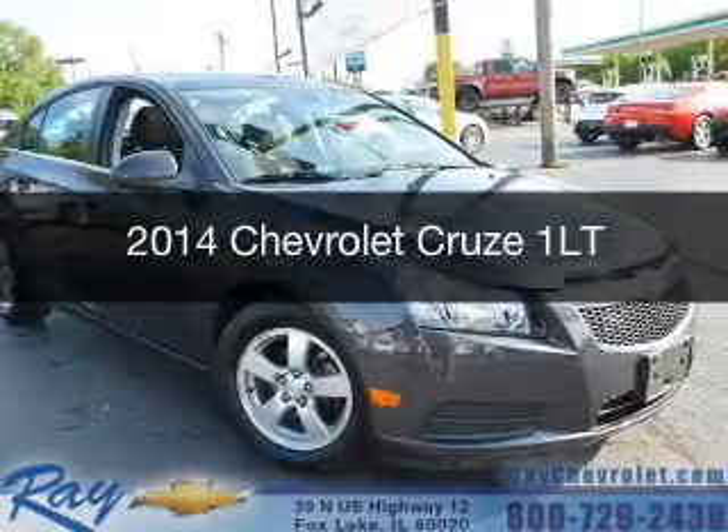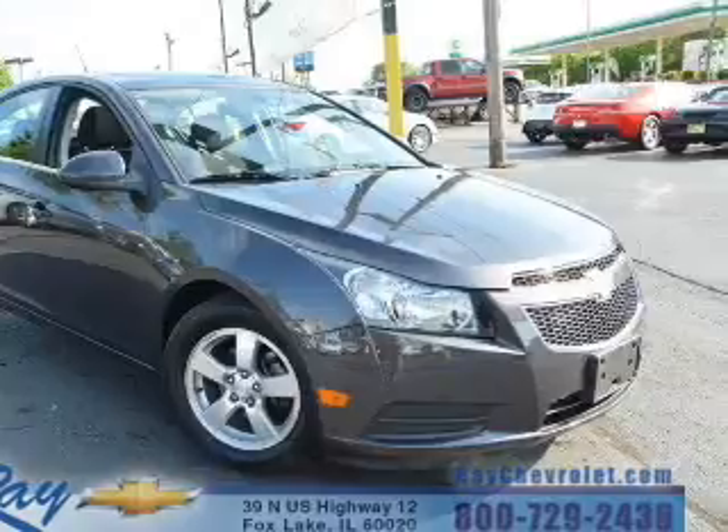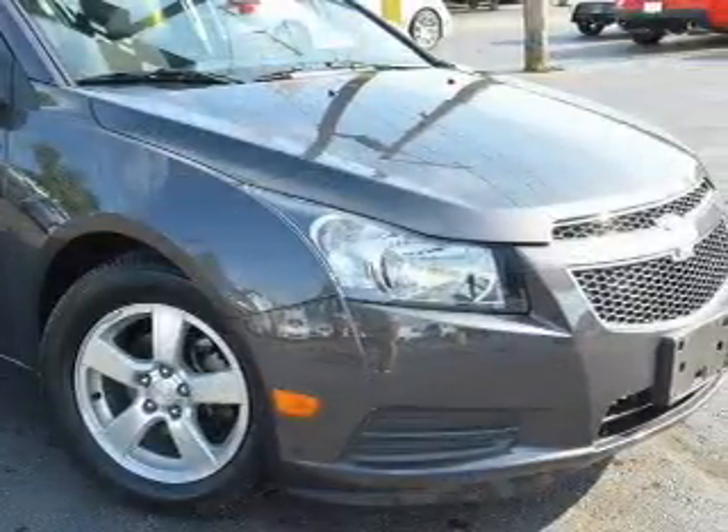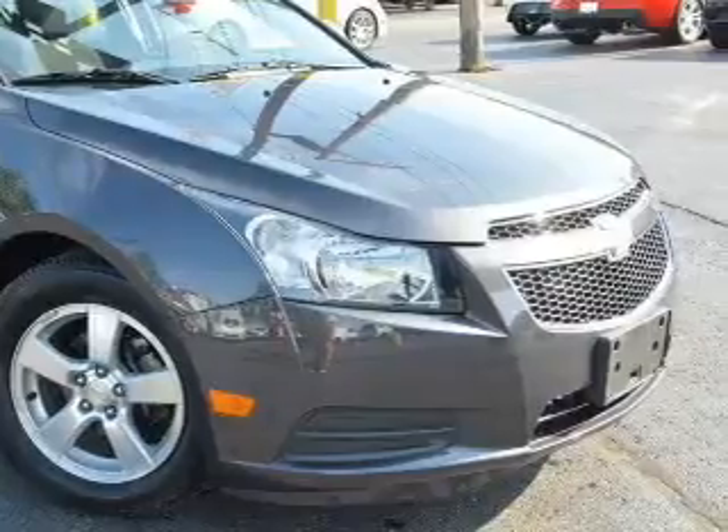This is a certified pre-owned 2014 Chevrolet Cruze. It's powered by front-wheel drive, a 1.4-liter four-cylinder engine, and a six-speed automatic transmission.